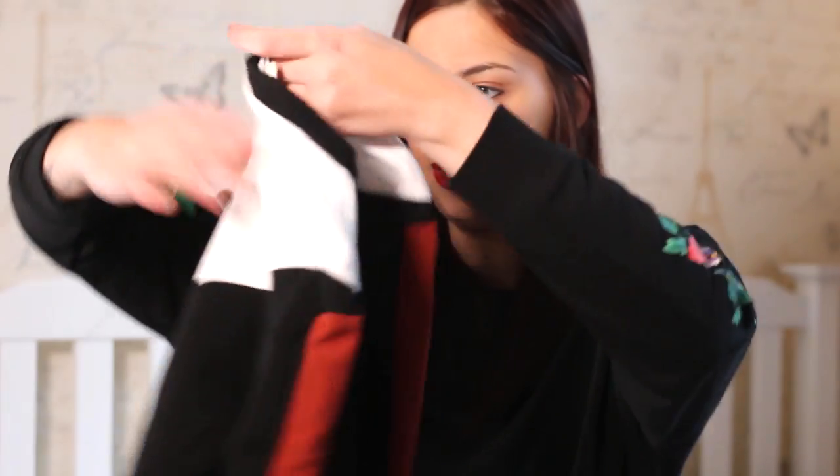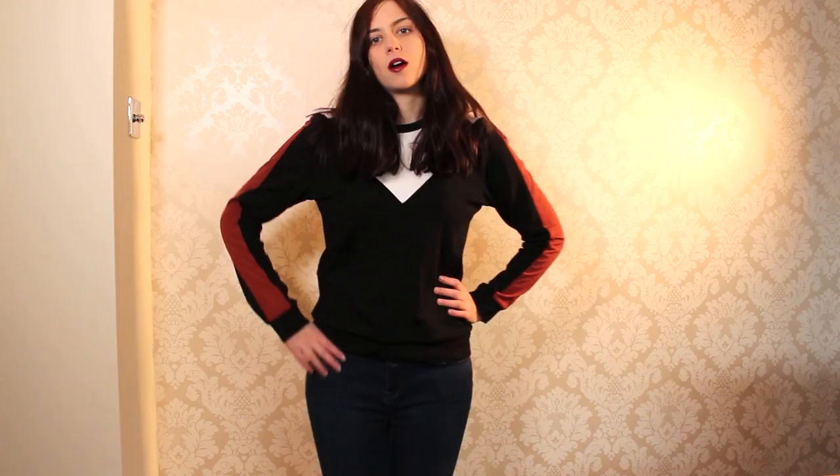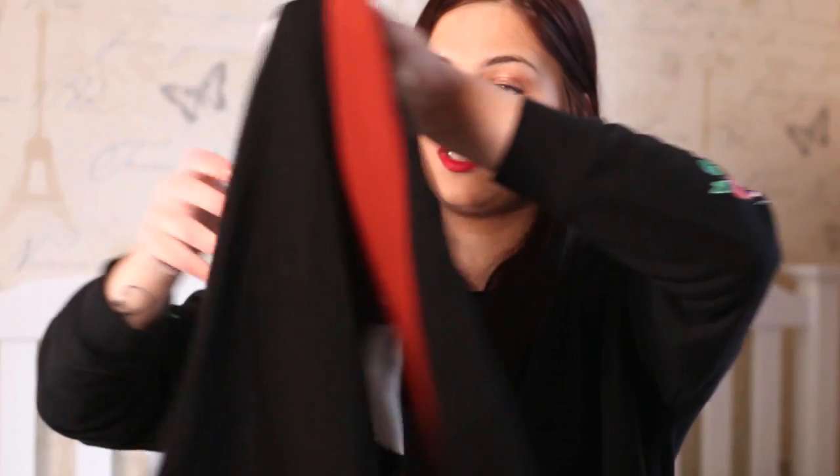The next thing I bought a few months ago is this jumper from River Island again. It's black and white with a red stripe going down it. I think it's just a nice cosy jumper for winter and I thought it'd go nicely with those embroidery jeans.